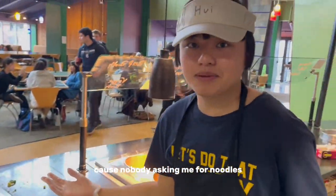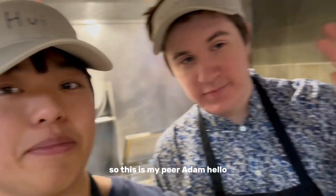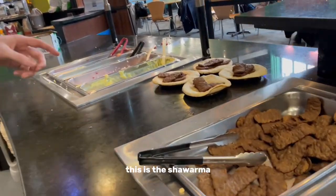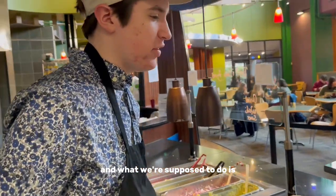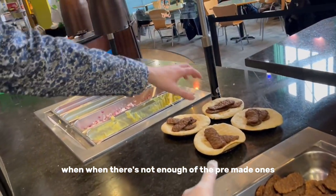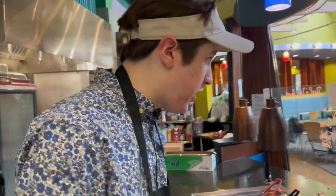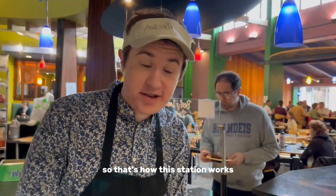I'm chilling now because nobody's asking me for noodles, so just waiting. This is my peer, Adam. Hello. Where are you working? Right now I'm supposed to be at the shawarma, the gyros here. What we're supposed to do is we take these plates here, and when there's not enough of the pre-made ones, we take one of the gyro wraps — the pitas — put some of the beef on them. That creates these sort of pre-made gyros that people can add toppings to if they want. That's how this station works.